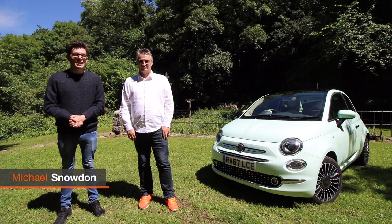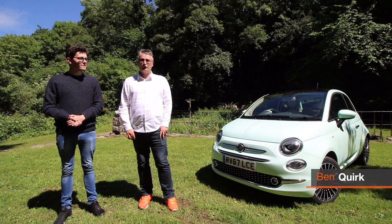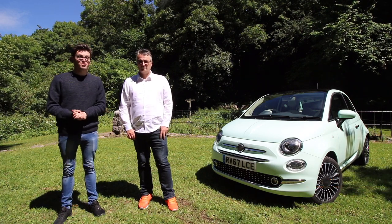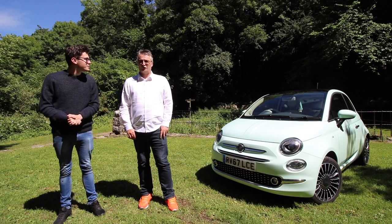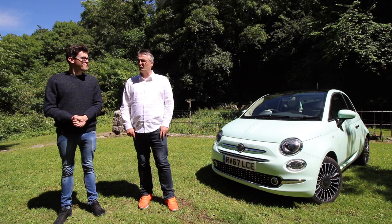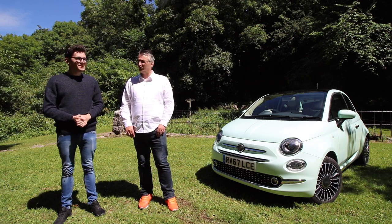Behind us is the Fiat 500 Lounge — it's the quirky city car, it's competitively priced and rather economical as well. The model we have here has a 1.2 litre petrol engine producing 69 horsepower. You can also get the 900cc version which actually has more brake horsepower, which is a little bit strange — there must be some kind of trickery going on with the engines.